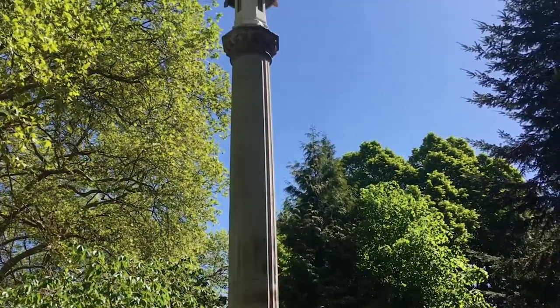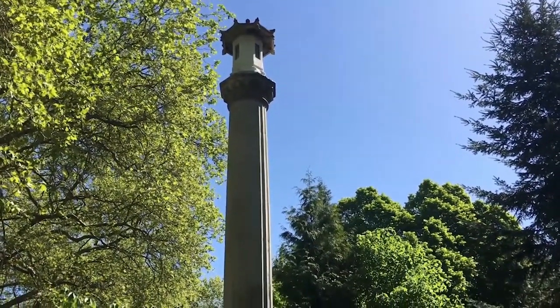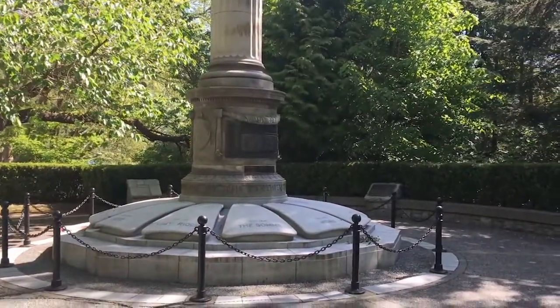In the city of Vancouver's beautiful Stanley Park you can find the Japanese Canadian War Memorial. This memorial is dedicated to the Japanese Canadian soldiers who served their country by fighting in the First World War.